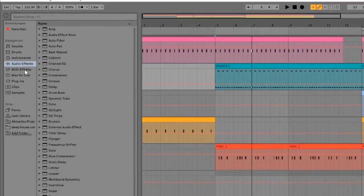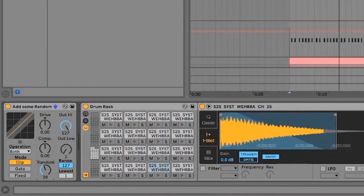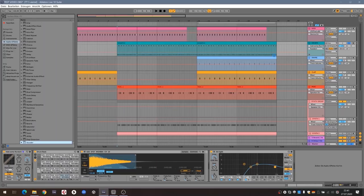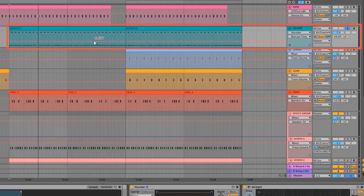Now I go to MIDI effects and add a Random effect — it's a preset. Simple but effective. I'll turn the random up a bit. Then I go to Audio Effects and add a Vocoder, placing it on the hi-hat track in front of the EQ. Now I can play with the release and create a little automation. And you can see what happens.